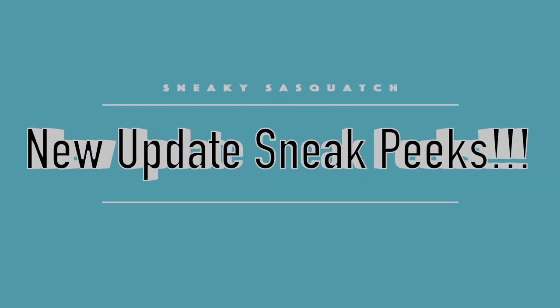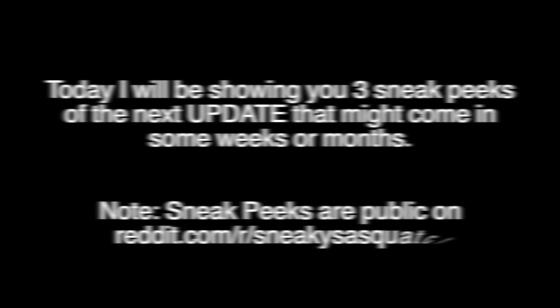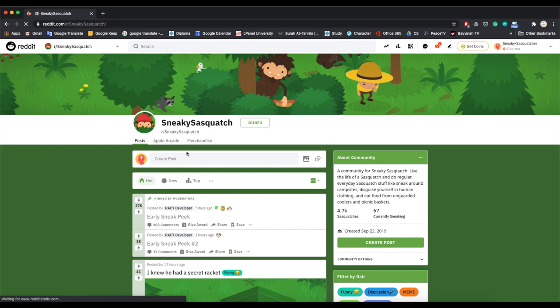Today I'll be showing you three sneak peeks of the update that might come in some weeks or months. Note the sneak peeks are public on reddit.com/r/sneakysasquatch. Go to this website and right up front you'll see 'early sneak peek' — it'll be pinned at the top.